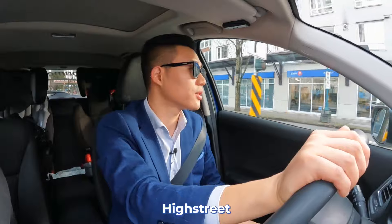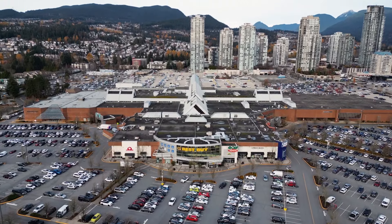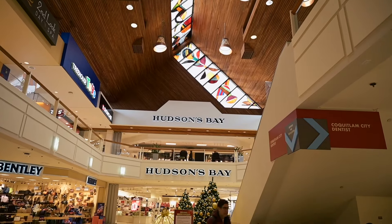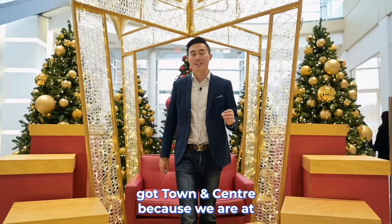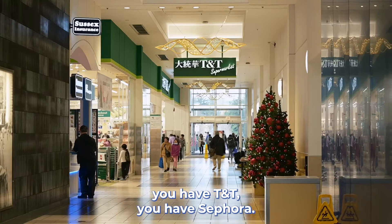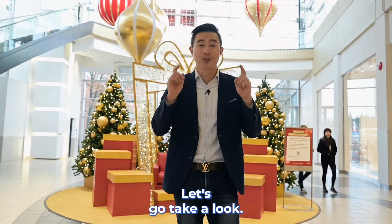Now we're turning left on High Street, and if we keep driving we'll get to the mall. No wonder it's called Tianan Center — because we are at Coquitlam Center! Look at all these Christmas decorations. You have Walmart, you have TNT, you have Sephora — you have everything you can imagine in this mall.